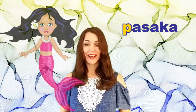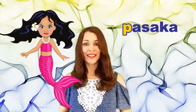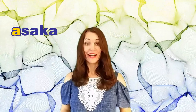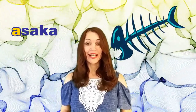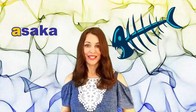PASAKA means a story, a bedtime story, or a fairy tale. If I remove the letter P from the word PASAKA, then I get the word ASAKA. And you know what ASAKA means? ASAKA means a fishbone. Latvians have a special word for a fishbone — it is not the same word as we use for human bones.